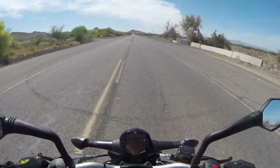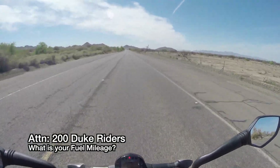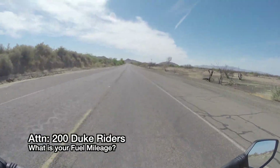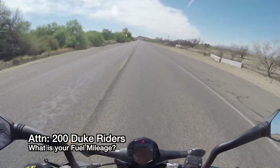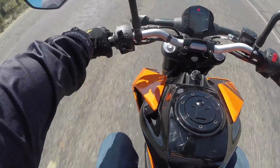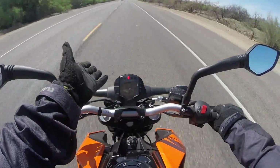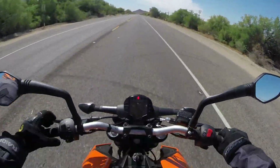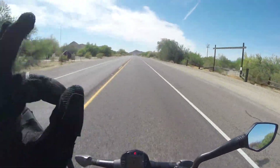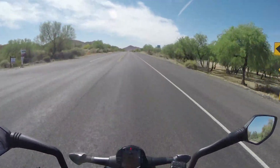That being said, this thing gets like 15 miles per gallon more fuel mileage than my Duke does. My Duke gets about 50 miles per gallon, and from what I've been told this thing gets like 65 to 70 miles per gallon. That's huge if you're just riding around town and never need to get up to 68 or 70 miles an hour — this platform is perfect.